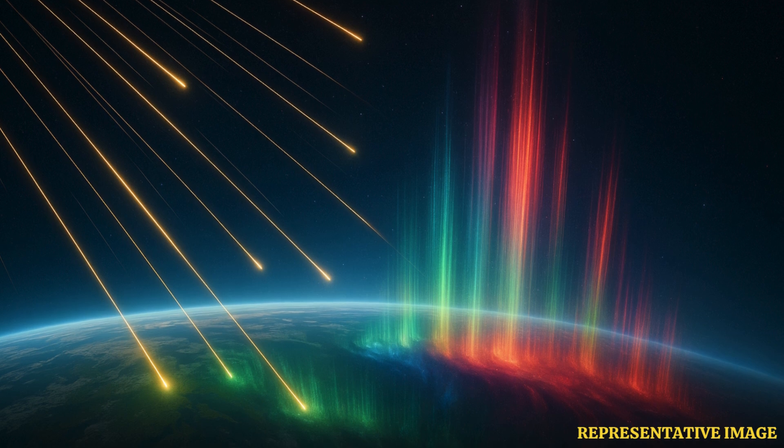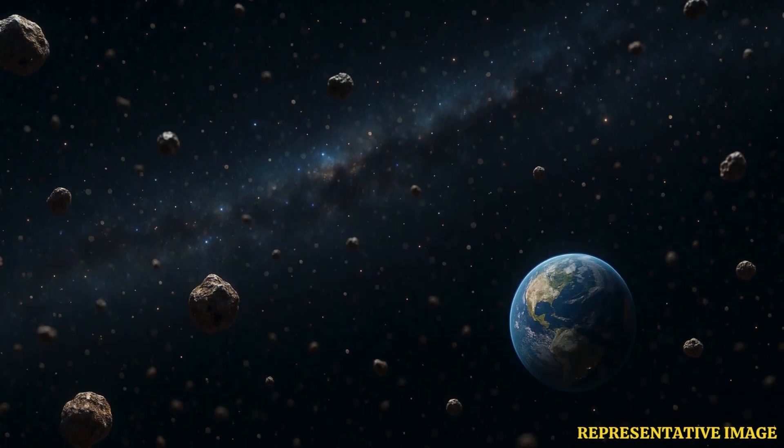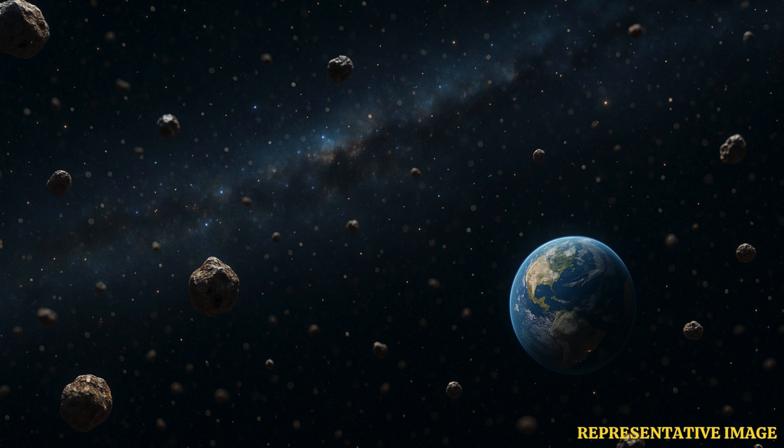Today, the solar system sits within the local bubble, a region about 1,000 light-years wide containing just 0.001 particle per cubic centimeter — far less than the galactic average of 0.1. The cold cloud encountered millions of years ago, however, may have contained more than 1,000 particles per cubic centimeter, overwhelming the heliosphere's protective reach and allowing interstellar dust and energetic particles to enter the inner solar system largely unimpeded.